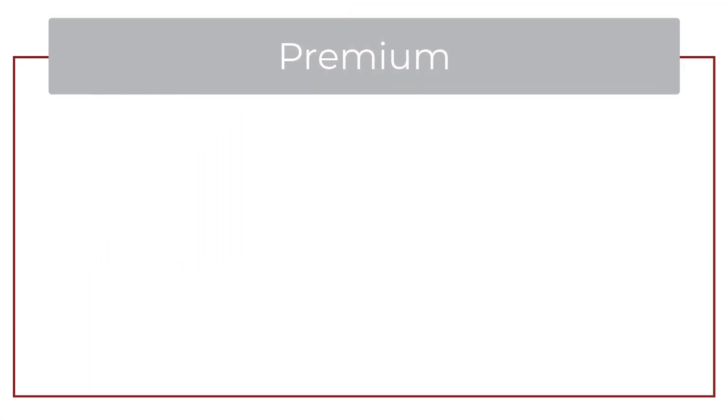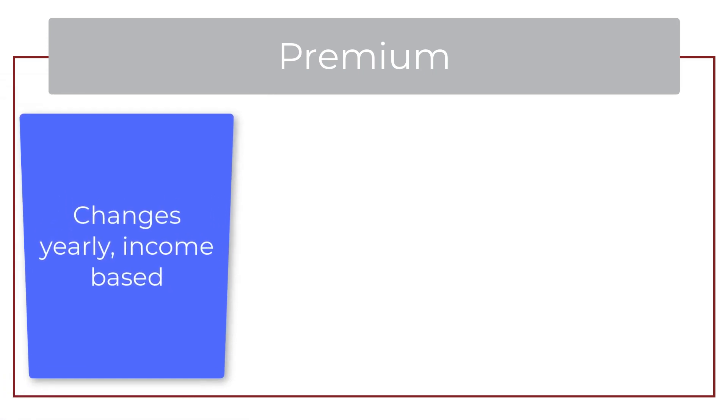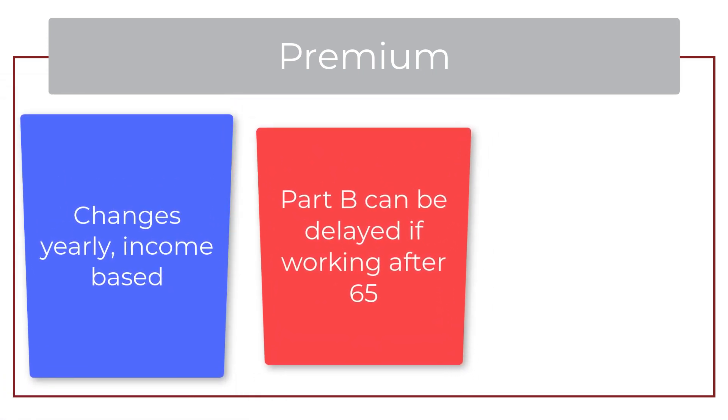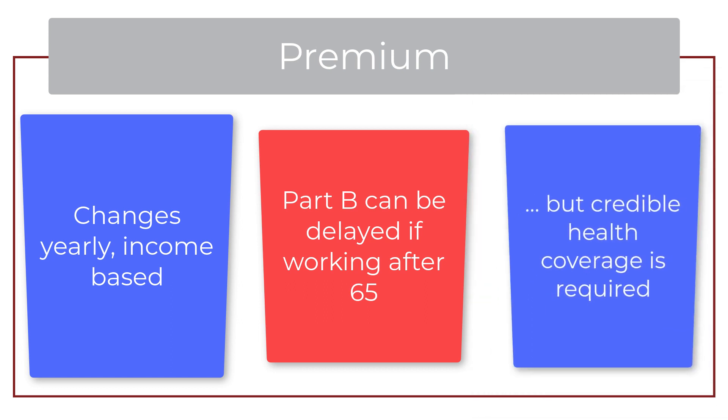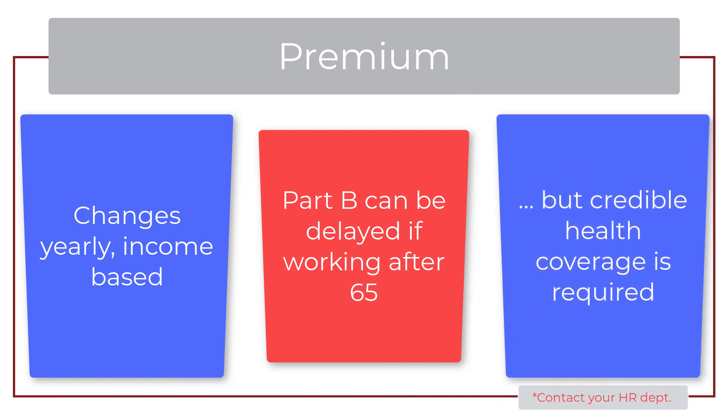Part B does have a premium that changes yearly and can be affected by your income. Some people choose to delay Part B if they continue to work after 65. This should only be an option if you have credible coverage, like employer group health coverage with more than 20 employees or union coverage.